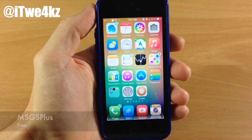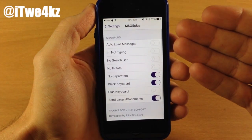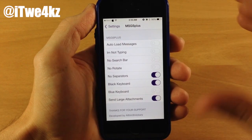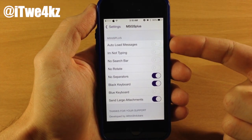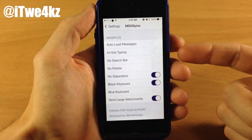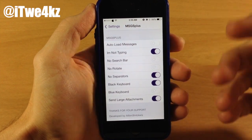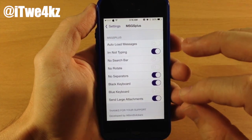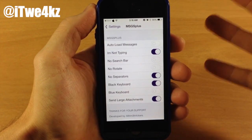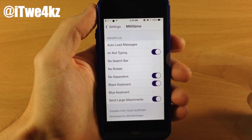Next up we have a tweak called Messages Plus. If we open up settings and tap on Messages Plus, you can see all the toggles you can turn on or off right within the settings panel. At the top you have Auto Load Messages. Right below that you have I'm Not Typing — if you toggle this on, it's not going to show the other person that you're typing to them. Usually you get that ellipsis showing you're typing, but now it won't show that.